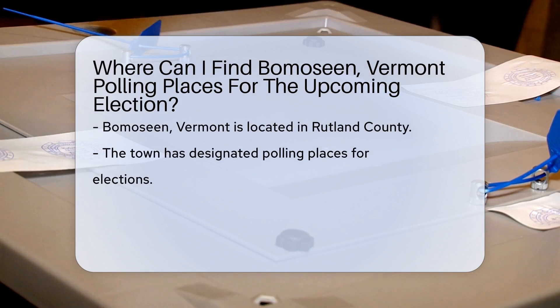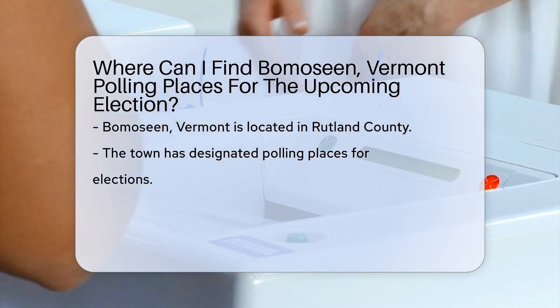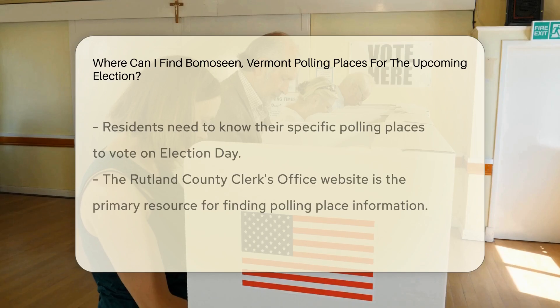Bomocene, Vermont, a town in Rutland County, has designated polling places for elections. These locations are crucial for residents to cast their votes on Election Day.